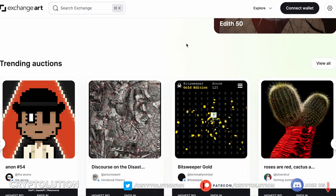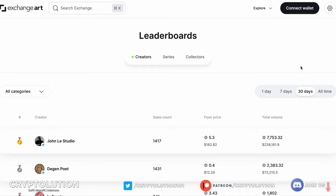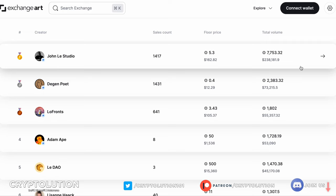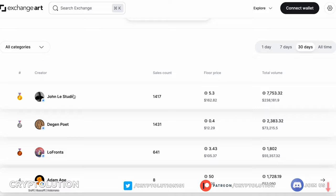Exchange Art — if you haven't been to this website, there are so many different artists and artworks to keep in mind. You can actually see the leaderboard within one day, seven days, 30 days, or all time. We're going to view all and I'm going to focus on the 30-day view, because I want to show who's really rocking the boat in this marketplace. We have a few people: John Lay, Studio DJ and Poet, La France, Adam Ape, Lee Dow, and so forth.